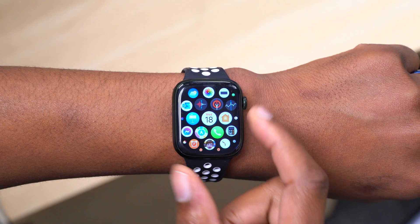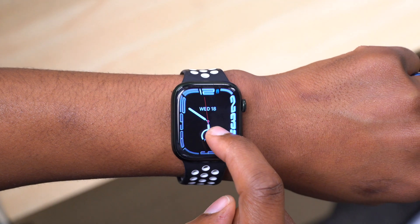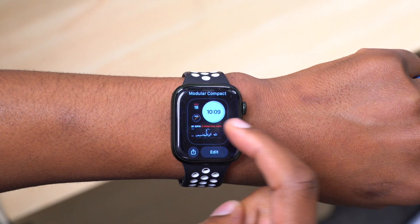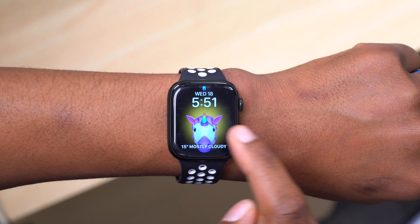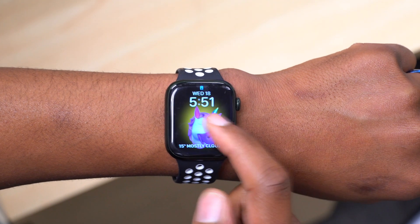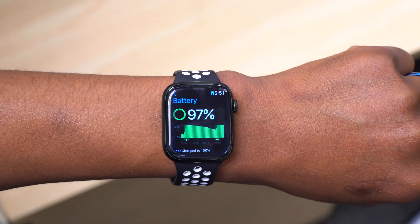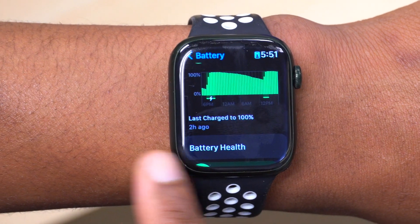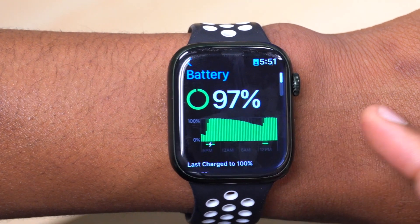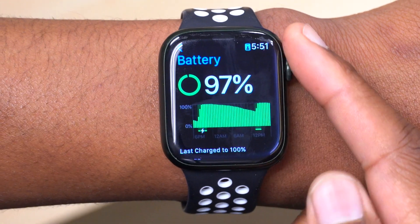That's about it for this watchOS 8.7 first beta — nothing much has changed performance-wise and I really can't tell anything with regards to this update. My watch faces seem to load normally and you can see they are working as they're supposed to. Battery-wise, since I just updated, I last charged it about two hours ago, so I still need some time to test it out and give you an update on how it's performing.